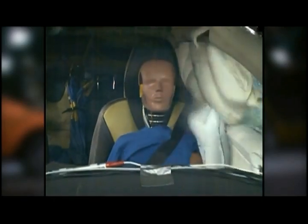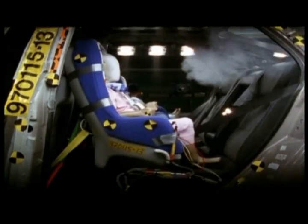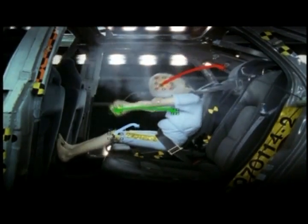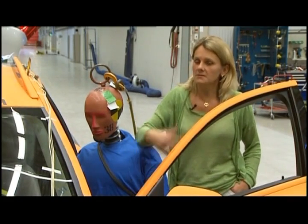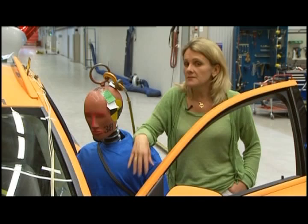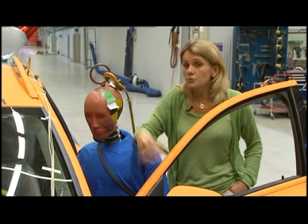In 2009 the seat belt is still the most effective protection in a traffic accident. Both cars and seat belts are considerably better today and here at Volvo's safety division they are continually working to further develop Nils Bollin's exceptional invention. The next generation of safety belt will be improved — more adaptive to the size of the occupant and crash severity, loading the occupant in the strongest parts of the body, and more user friendly.